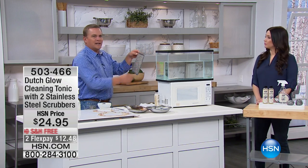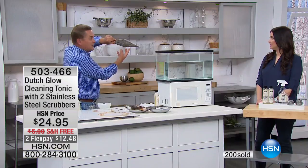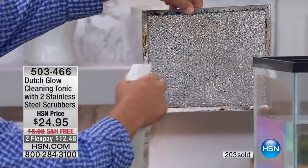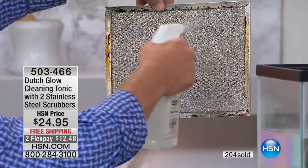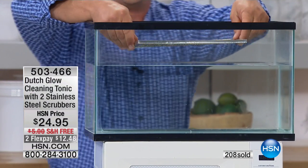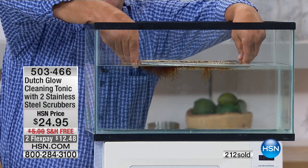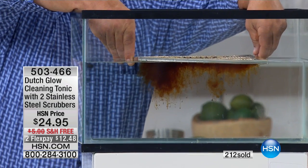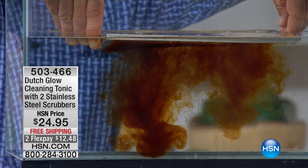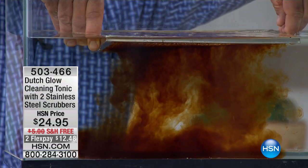This is one of those hood vent screens everybody's got above their stove. Sure, another nightmare — it pulls all the cooking grease and smoke through this screen. It collects grease and grime. I'm going to spray some Dutch Glow cleaning tonic on here. Once it touches this, it immediately starts to go to work, breaking down and emulsifying all of that cooking grease and smoke. I'm going to drop this into the water — you can do this in your sink at home. As soon as it touches the water, you'll immediately see how it starts to break down and emulsify all of that cooking grease and smoke that's been built up there — it could be for years. That's amazing.